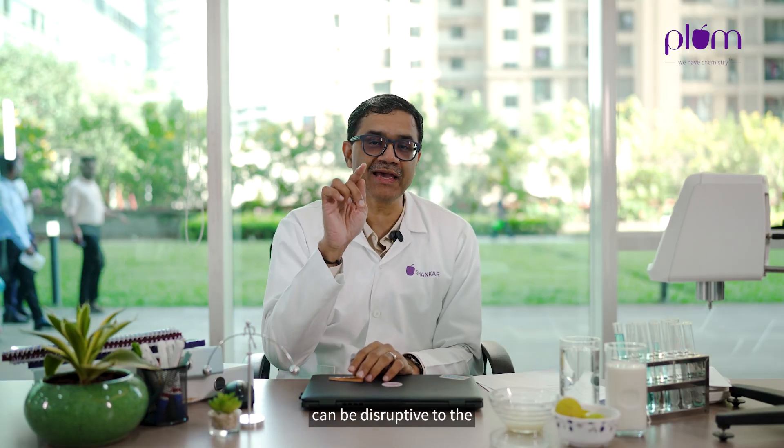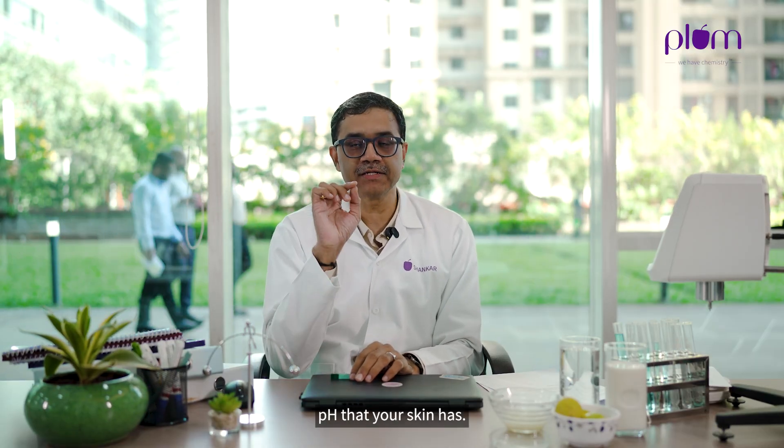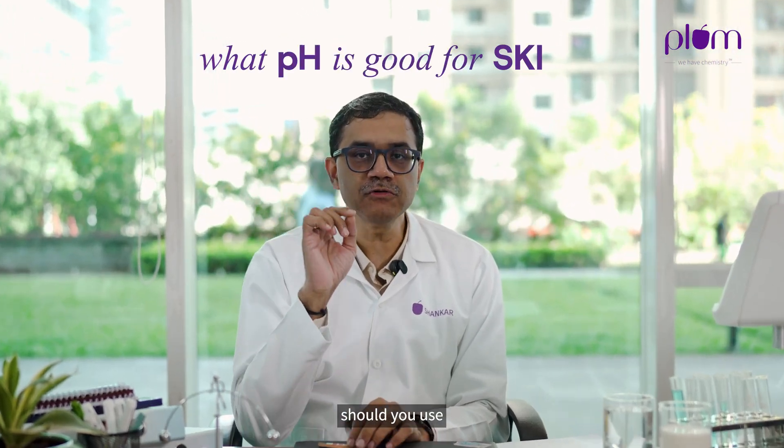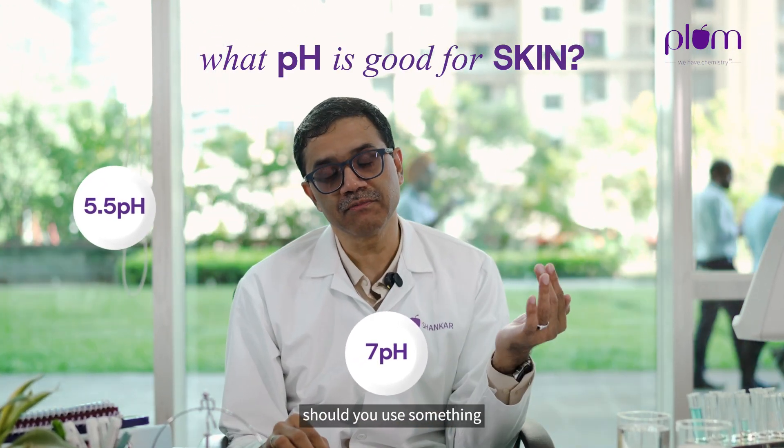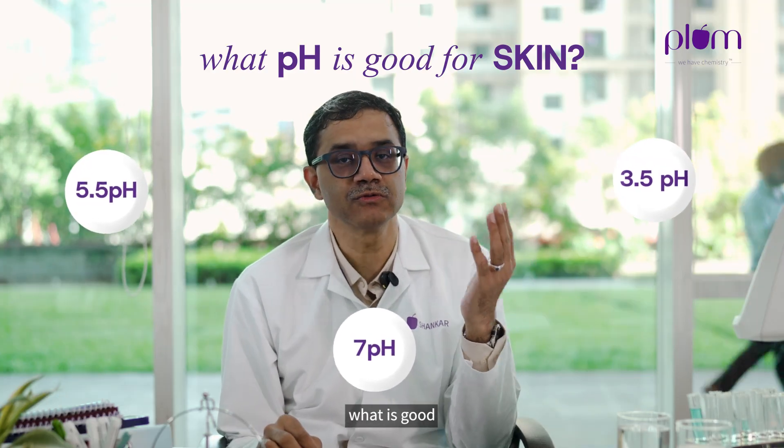Now very specifically, when your skin is at a pH of 5.5, we saw that soap can be disruptive to your skin's pH. Should you use something at 5.5? Should you use something at 7? Should you use something at 3 or 3.5? What is good for your skin?